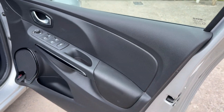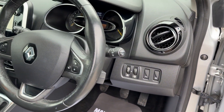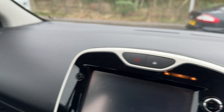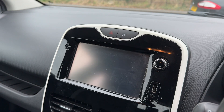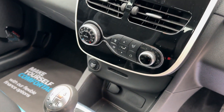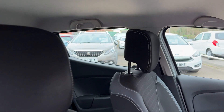Inside the car, electric windows and mirrors here, radio controls on the steering wheel, cruise control, and 73,000 on the clock. Touch screen sat navigation, radio media, auxiliary and USB, air conditioning, 5-speed, and cloth seats in grey.